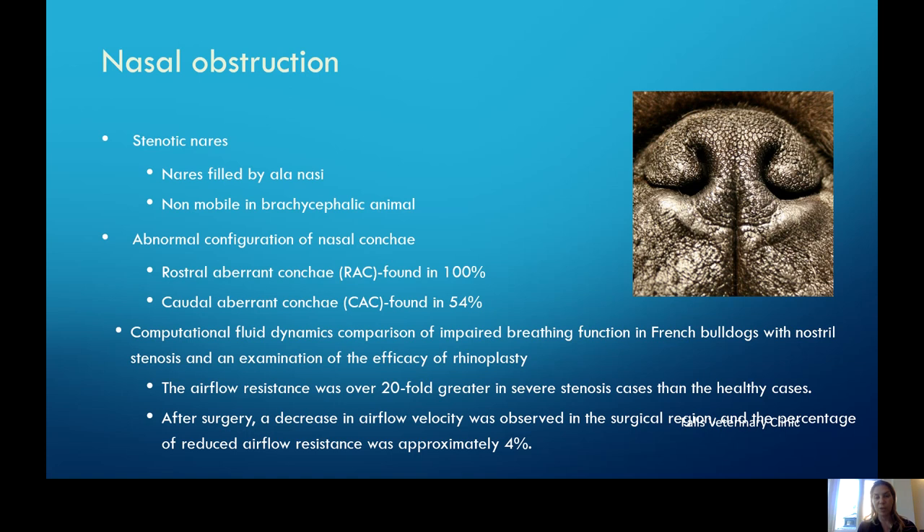The first and most obvious change we see in these patients is stenosis of their external nares. The nares are non-mobile and filled in with extra tissue. Their nasal conchae, just behind the area of the nares, are abnormal in 100% of patients — all rostral conchae are abnormal and about half have caudal conchae abnormalities. A recent study looking at breathing dynamics in French bulldogs with stenosis found actually a 20 times higher airflow resistance in these patients compared to normal airway patients. But if we address these with surgery, we can see an improvement in that resistance to airflow.